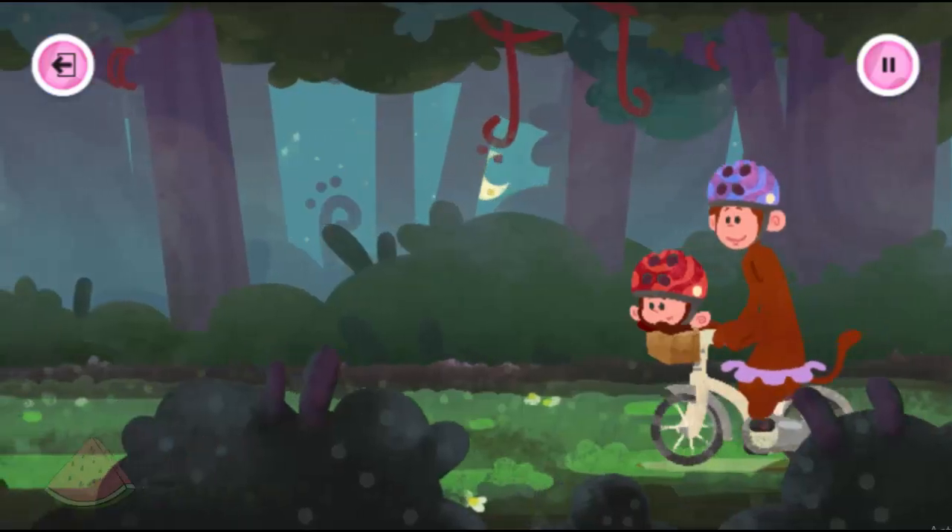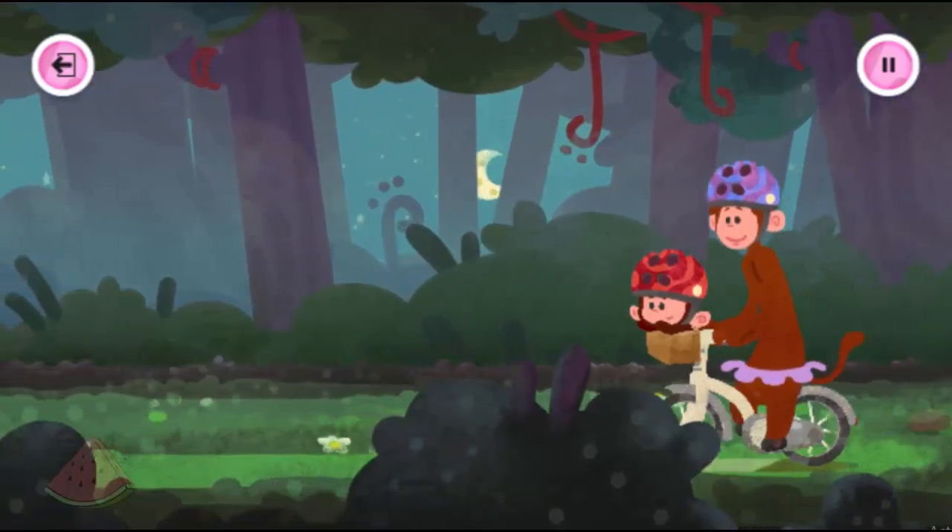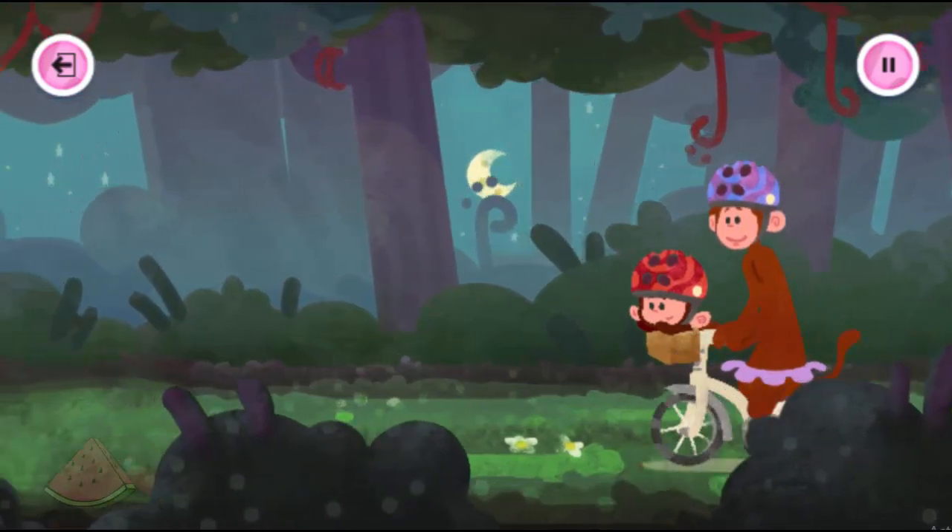It's getting dark in the jungle. Can you tap the fireflies to light up the path to guide T and Moe home?